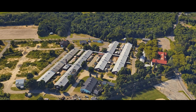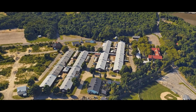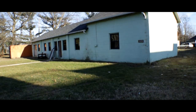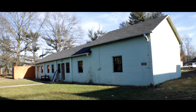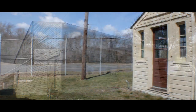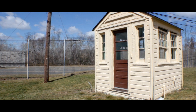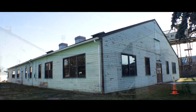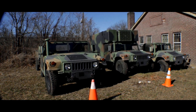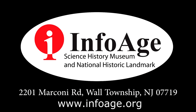This is just a fraction of the things you will see here at InfoAge located at Camp Evans. So plan your visit today. Open Wednesdays, Saturdays, and Sundays, 1 to 5 p.m. General admission is $5 per person. Group tours are available. InfoAge at Camp Evans, 2201 Marconi Road, Wall Township, New Jersey. Call 732-280-3000 or visit our website at InfoAge.org.